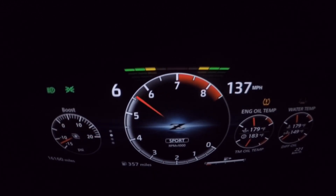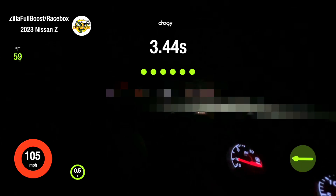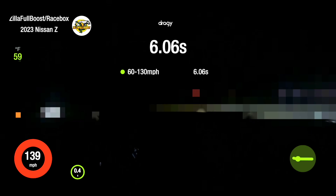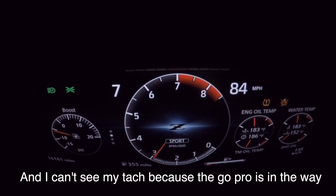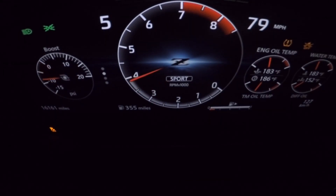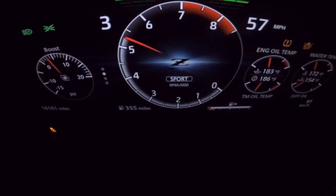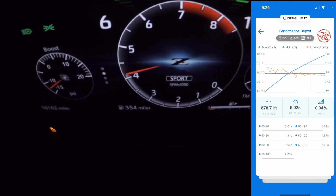Of course, being the first run I forgot to turn off traction control. So that was with traction control on, and I couldn't see my tach because the GoPro's in the way. Gonna try that again. 6.02 again.